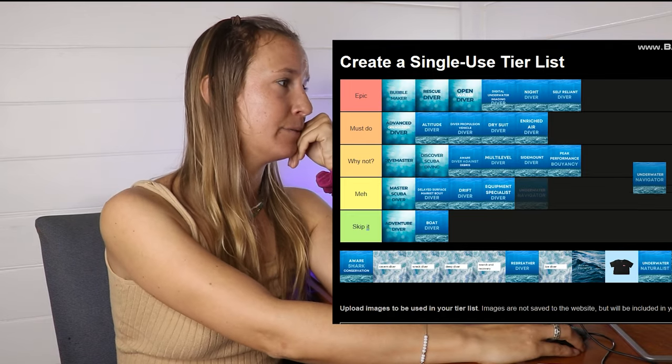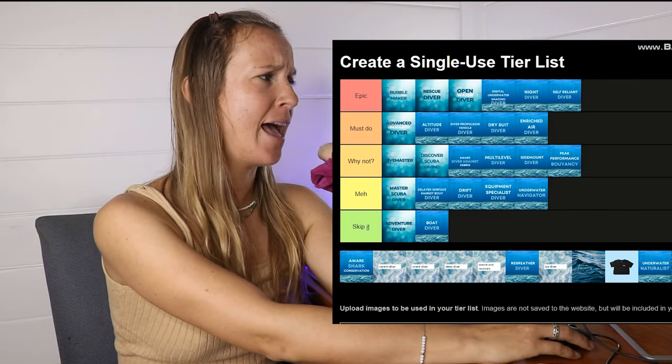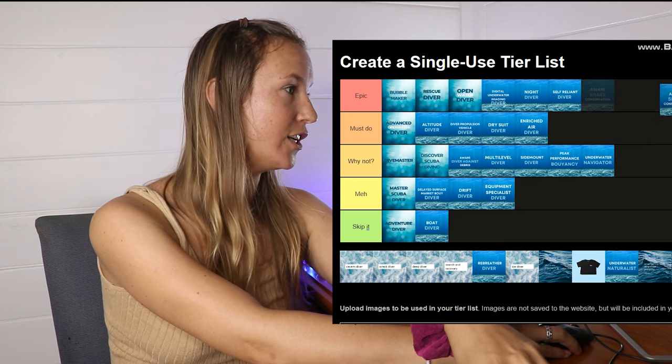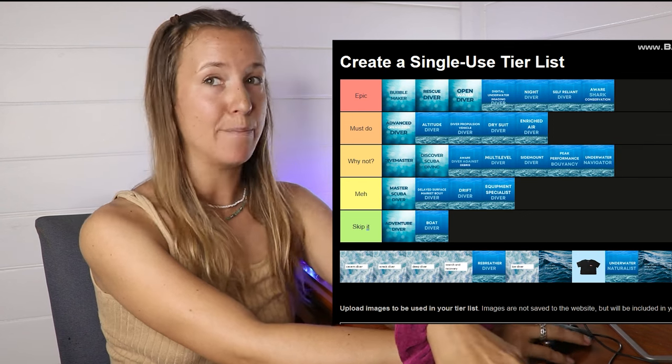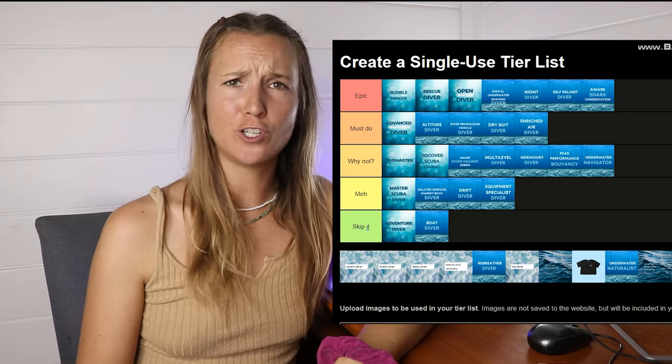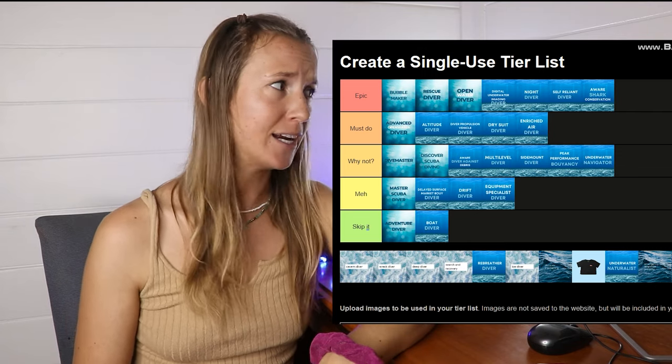Underwater Navigator — I'll put that in meh, but if it's one of your five dives for your Advanced Open Water course, it is a must-do. AWARE Shark Conservation — I'll put it in Epic. I've never done this course either, but anything to do with shark conservation is automatically Epic — learning appropriate ways to protect sharks.